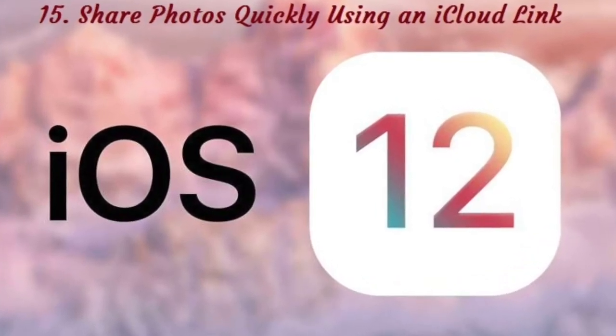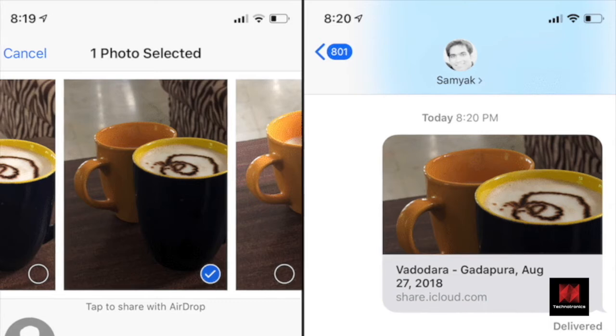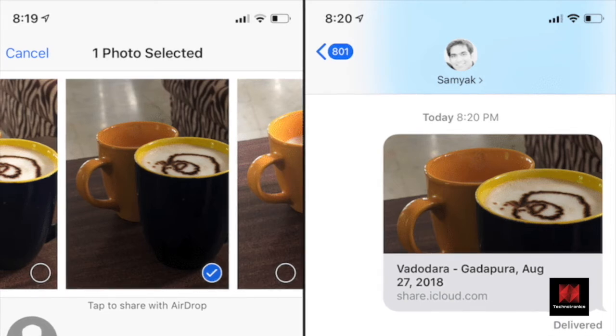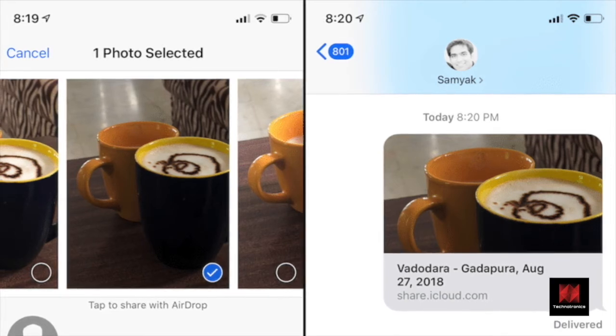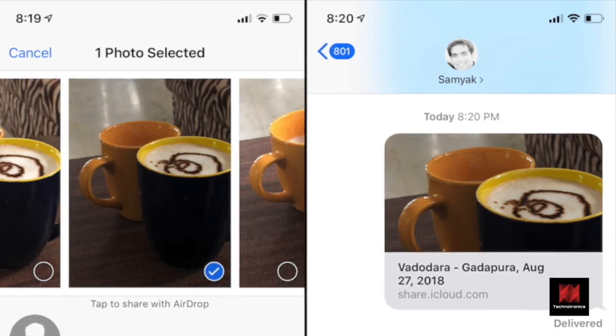Number 15: Share Photos Quickly Using an iCloud Link. iOS 12's smart photo sharing feature has been talked about a lot, but did you know about the little feature that lets you instantly generate a shareable link for a photo or an album? If you've got iCloud Photo Library enabled, you can share a couple of photos with anyone instantly — like Dropbox — and they don't need to be an Apple user.